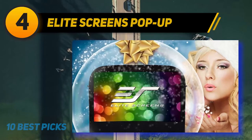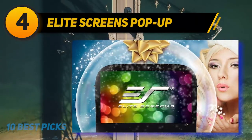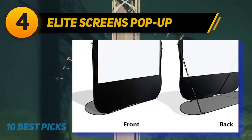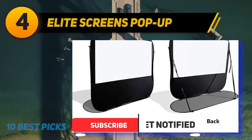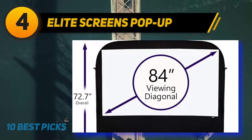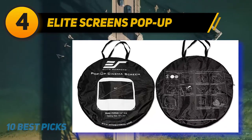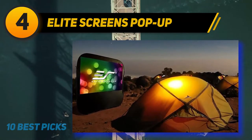Coming in at number 4, the Elite Screens Pop-Up. If you're looking for a screen you can take camping or set up in the backyard, the Elite Screens Pop-Up Cinema is the one for you. It's extremely lightweight and portable, easily fitting into the included carrying case. When it's movie time, you can set up the screen in no time thanks to the spring-framed system. Included stakes and support rods mean it'll stay in place outdoors even in wind. The screen does have a tendency to wrinkle, although this becomes less obvious once the film starts. It's not fully backed, but it does have black masking borders to prevent light from disturbing the picture and is easy to clean with soap and water.